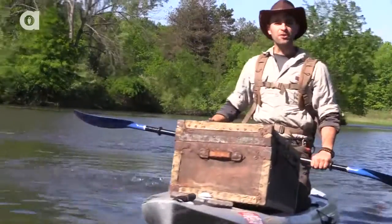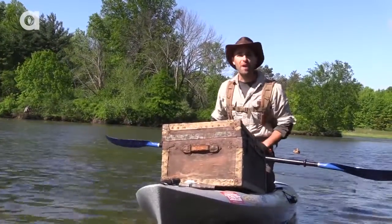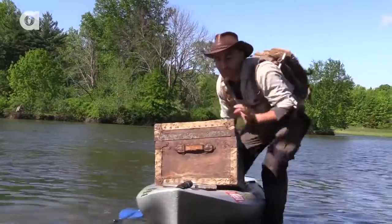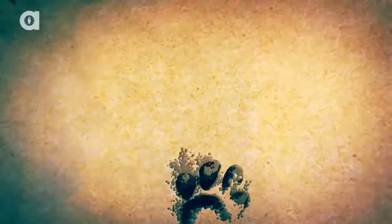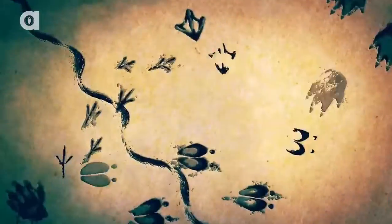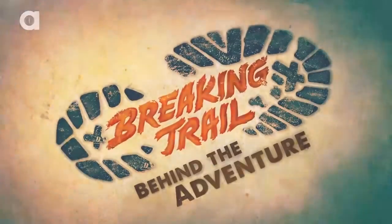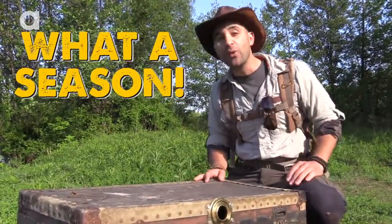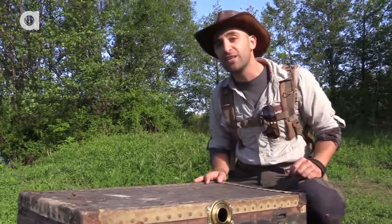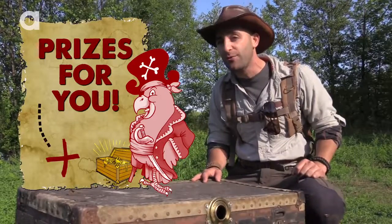Hey guys, I'm Coyote Peterson, and right here I've got a treasure chest full of amazing prizes just for you. Let's take a look. It's officially the end of Breaking Trail Season 1, and to celebrate what an amazing audience all of you have been, we've decided to put together a little competition where you can win all the cool gear that you see me wearing out there in the field.